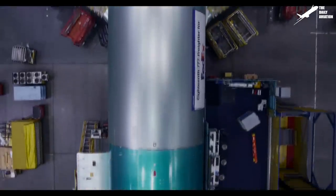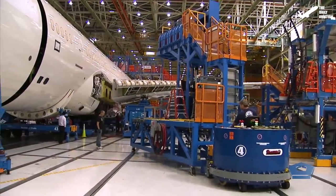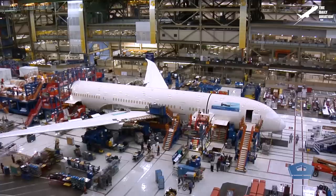Hello, everyone. Welcome back to the Daily Aviation Channel. Today, I'm glad to present to you five aircraft that few people know were built by Boeing.